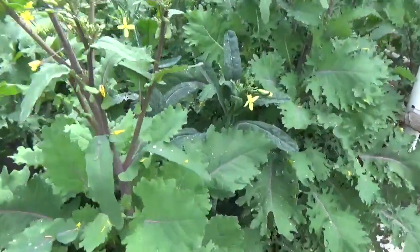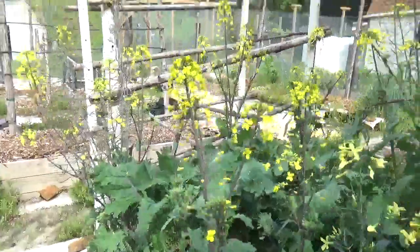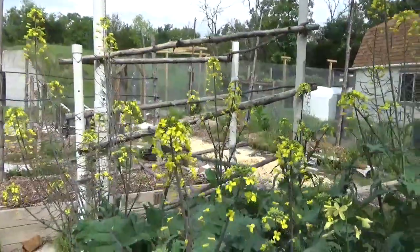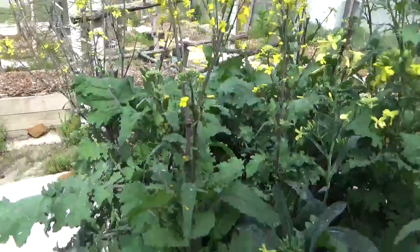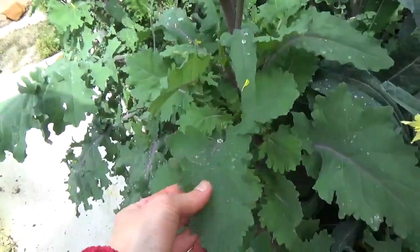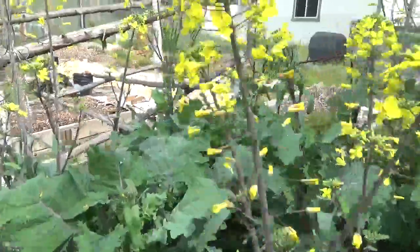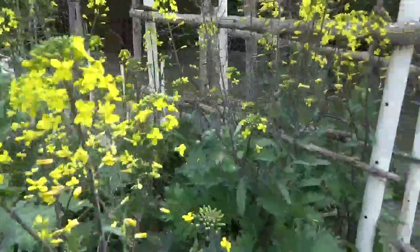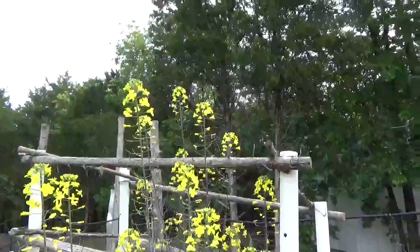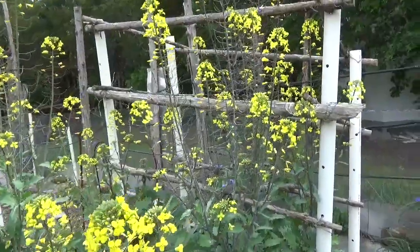I plant it late summer, keep it covered, and then all through winter and spring we've been eating kale straight out of the garden. You can't compare garden-fresh kale to the store-bought stuff — the store-bought stuff is tough and doesn't taste great because it was harvested two weeks ago.